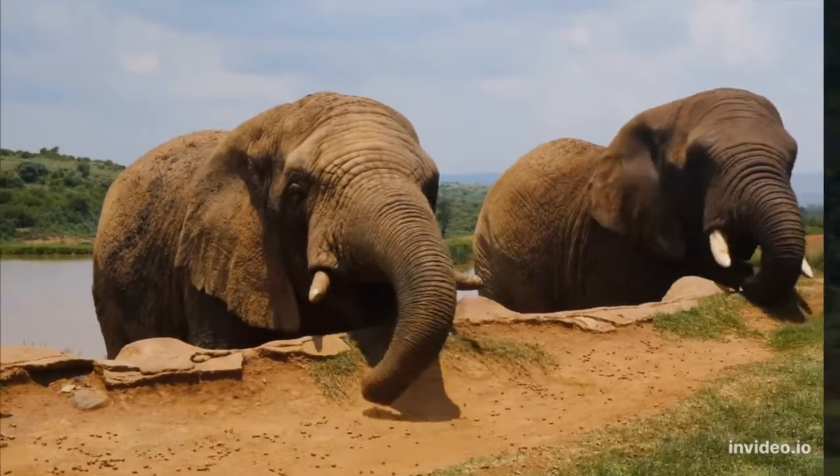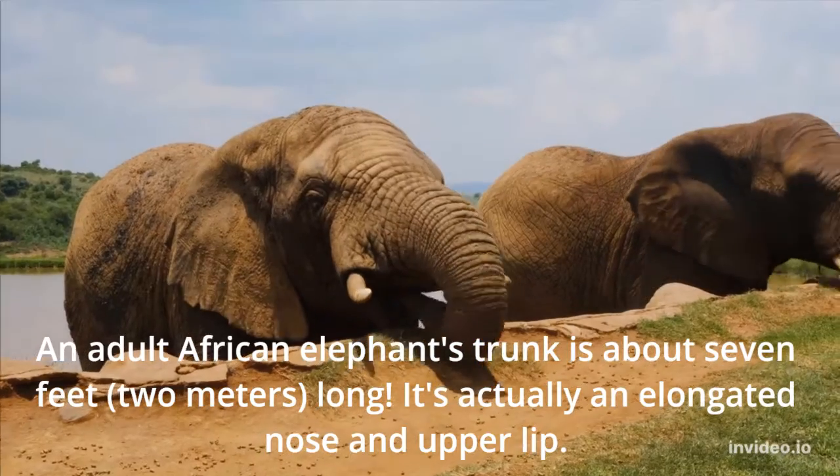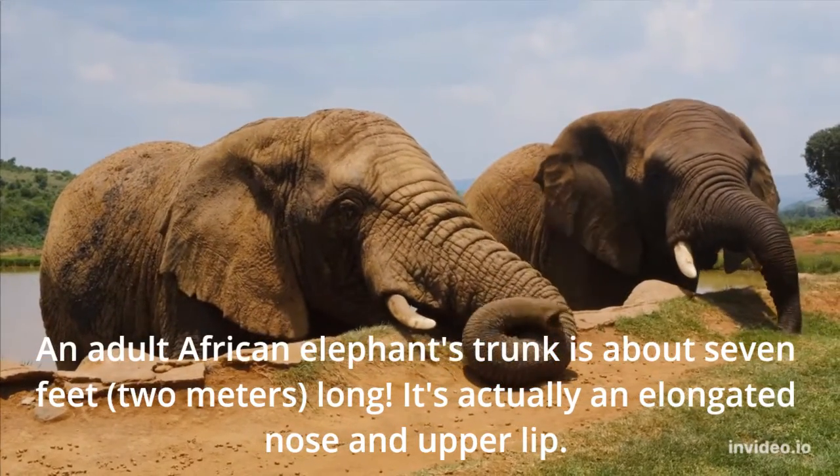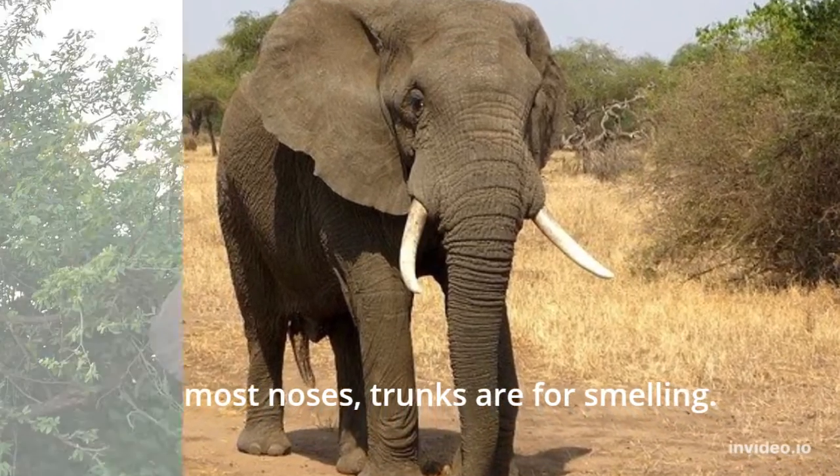African elephant. An adult African elephant's trunk is about 7 feet long. It's actually an elongated nose and upper lip. Like most noses, trunks are for smelling.